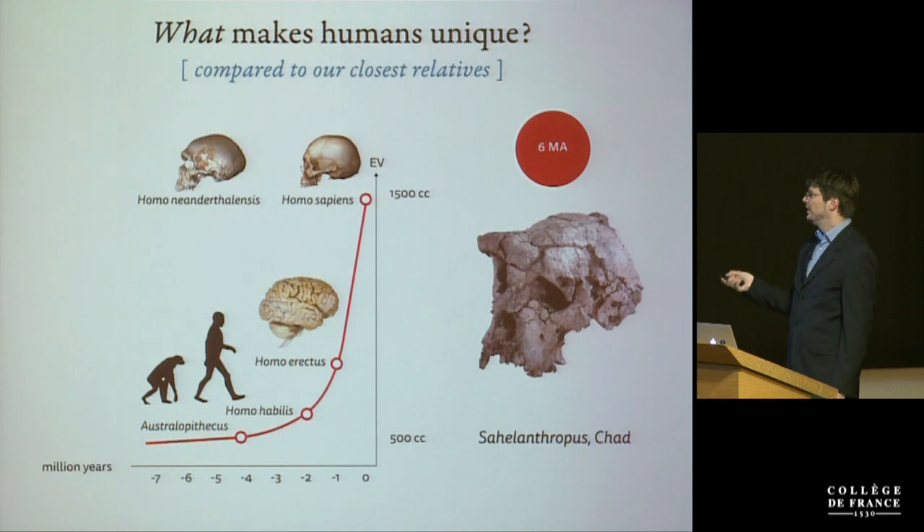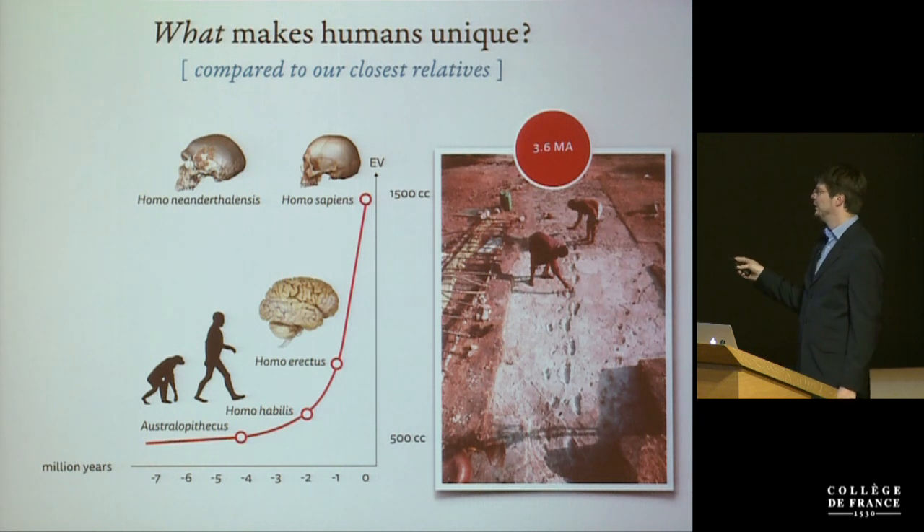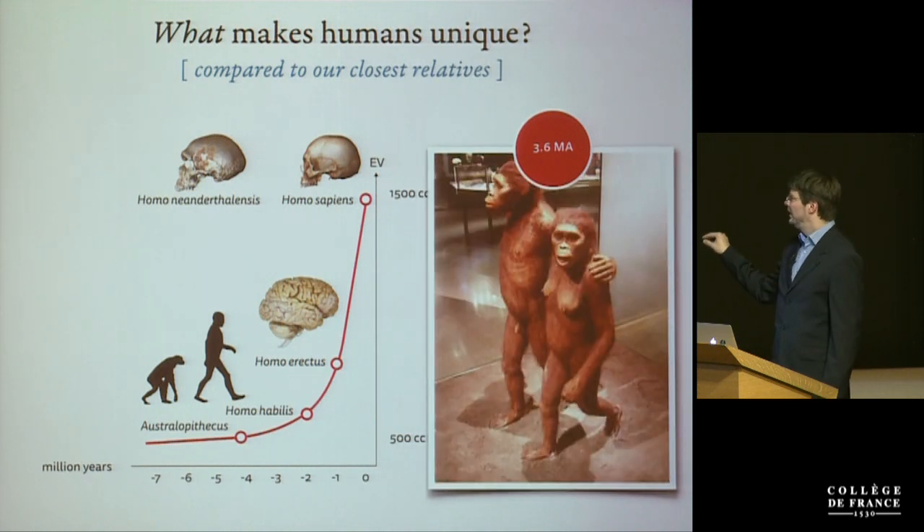Crucially, bipedal locomotion evolved much, much earlier than this brain size increase. We have evidence of upright walking apes that may be as old as 6 million years ago, though there's some debate about whether these hominins are directly related to us. But there's absolutely no doubt that at 3.6 million years ago there are upright walking hominins on our direct lineage — the australopids. We know this because we have fossilized footprints of Lucy and her partner in an ash layer that can be directly dated.